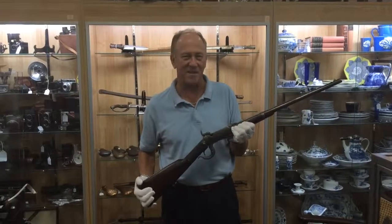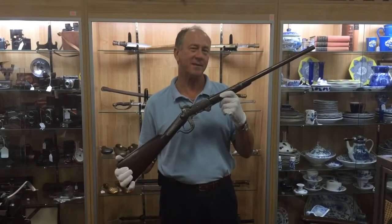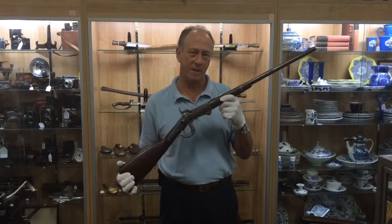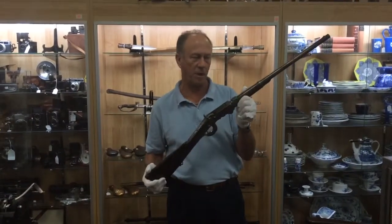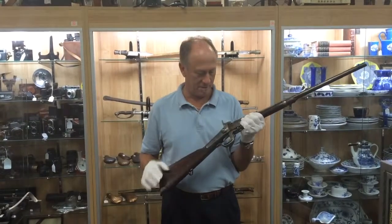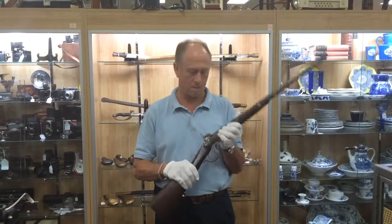Welcome back to Gannon's Antiques and Art Online. For those of you who don't immediately recognize this, this is a Civil War era Burnside carbine. It's chambered in 54 caliber. It was only made for a couple of years. This is the fifth model, manufactured in 1864 before the end of the war. So this is a bonafide Civil War Burnside carbine.